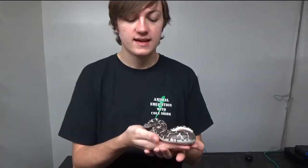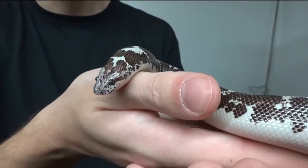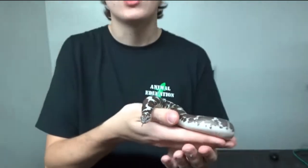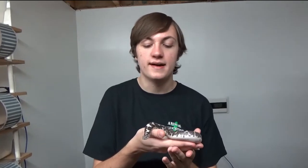If you look at their head right there, they have a kind of shovel nose appearance, and their eyes sit on the top part of their head. As they are constrictors and ambush predators, what they'll do is burrow down into the sand and then stick their nose and eyes just above the surface, waiting for a potential prey item to come by.